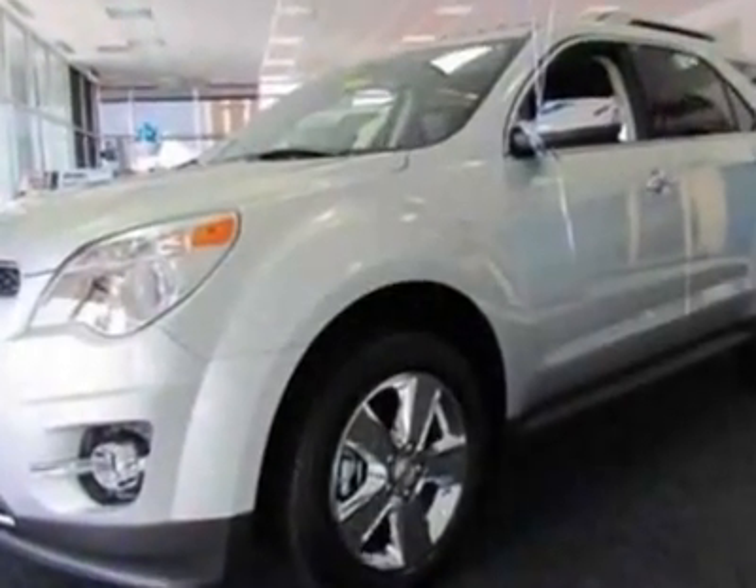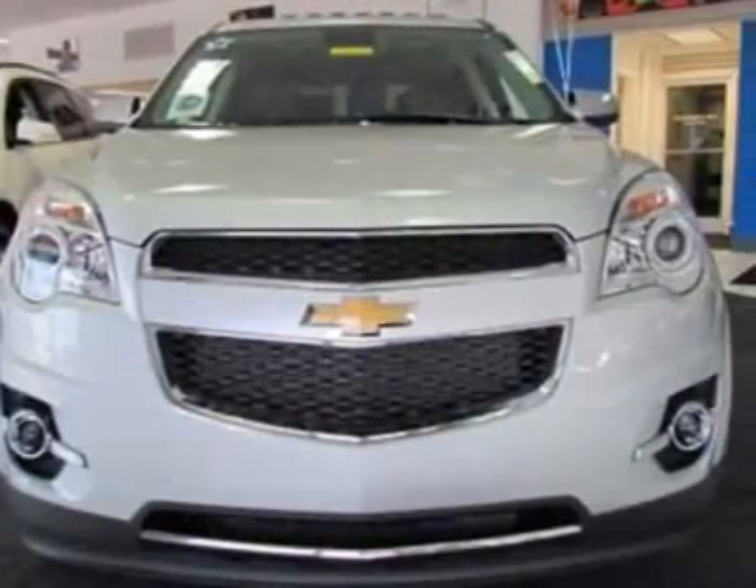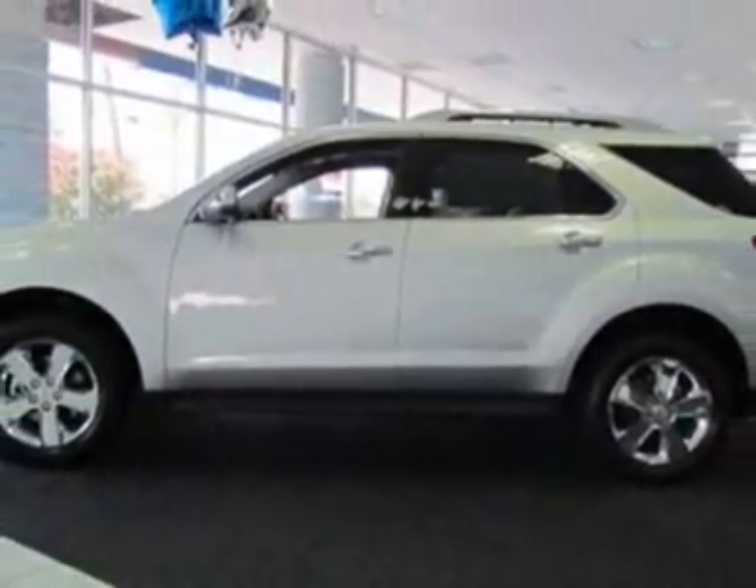Wheels: 18 inches (45.7 centimeters), chrome-clad aluminum. Audio system: MFM3 Xim stereo with CD player and MP3 playback capability.